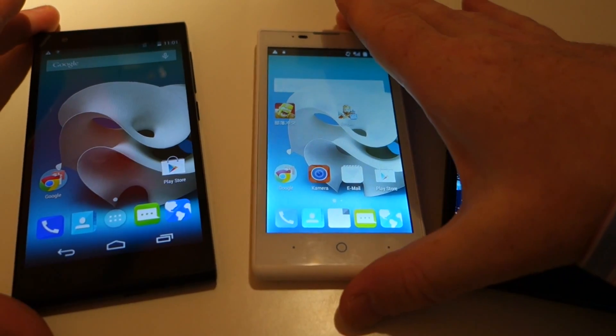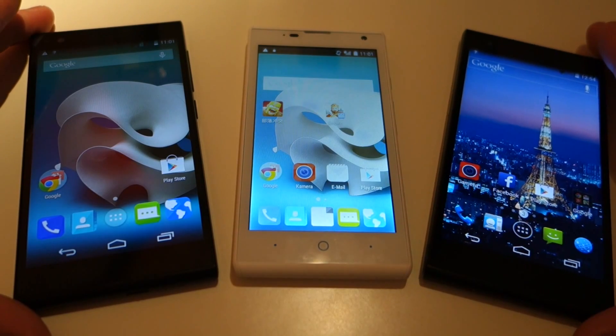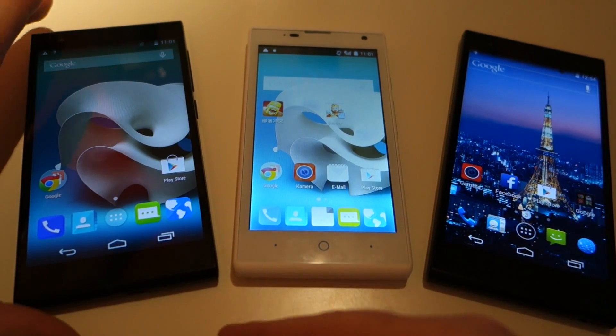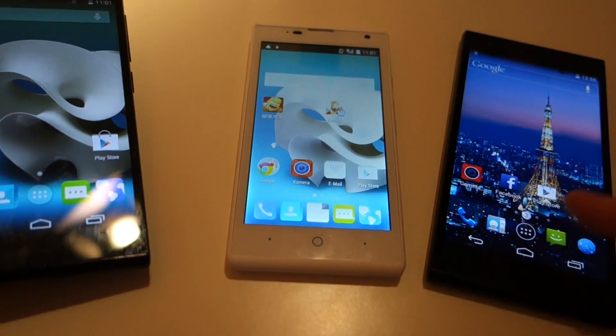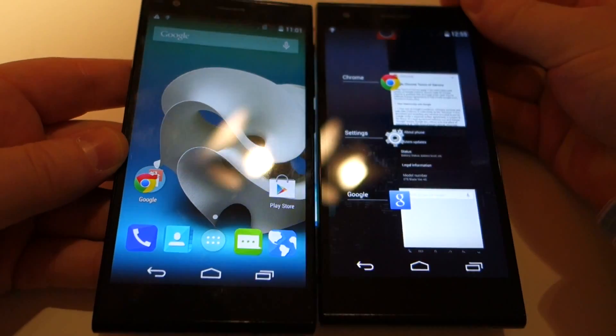Here we can see in front of me the three products that ZTE is launching onto the European and German markets in the forthcoming weeks and months. First of all over here on the left we have the ZTE Blade 3G. This is the 3G version of the phone, and on the right we have the 4G version. If you just compare the two, you'll see that the 4G is ever so slightly larger.